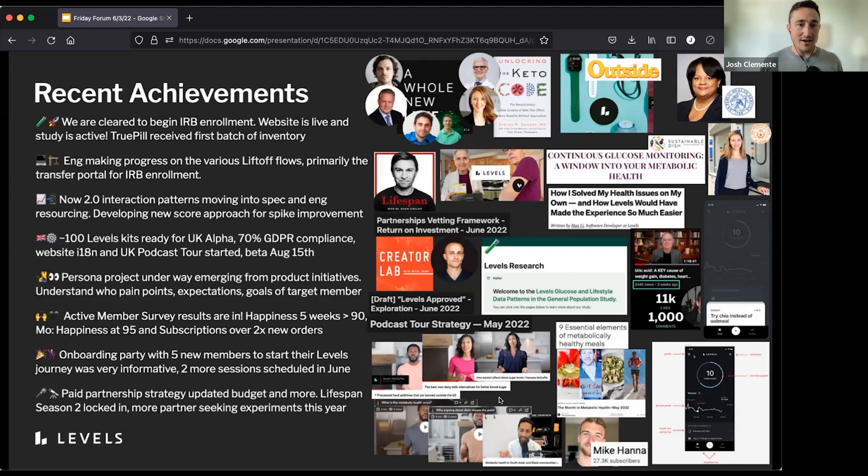On the UK side — UK Alpha — we've got about 100 kits ready to go. We're also at 70% GDPR compliance, which is huge. Tracing this number felt like a huge project to get started in the very beginning, but now being well past the midpoint is quite exciting. The website internationalization and UK podcast tour planning process is underway. We're pushing the beta for UK to August 15th, so a lot of stuff going on behind the scenes — really exciting.